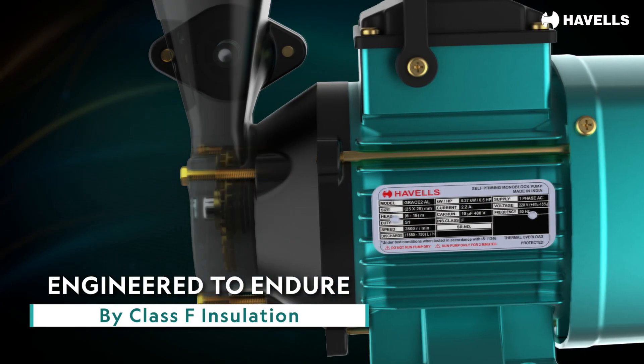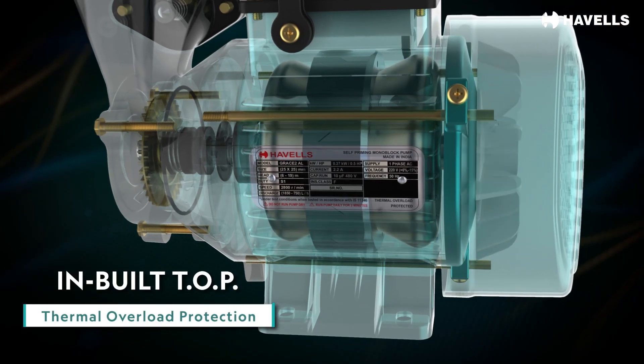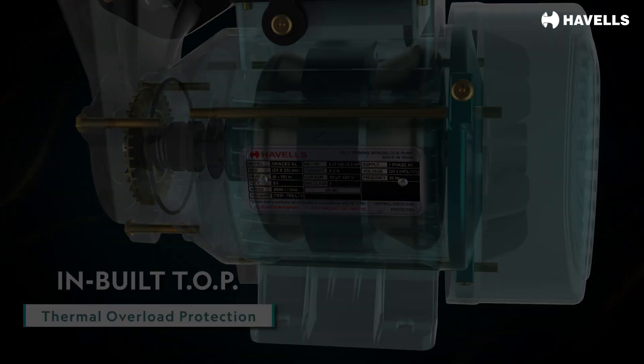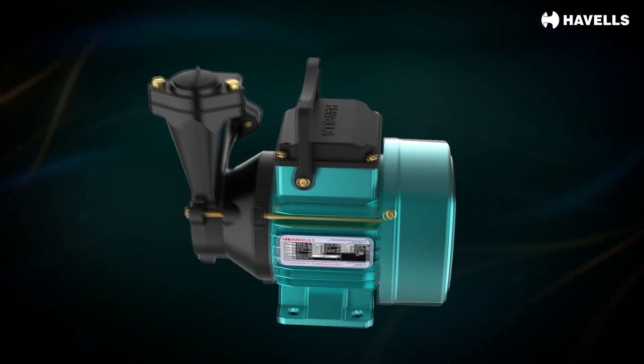Our thermal overload protector senses excessive heat and automatically cuts off the pump, safeguarding it from damage. The PDC housing gives a premium look and sturdy build.